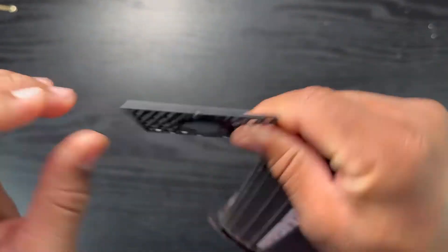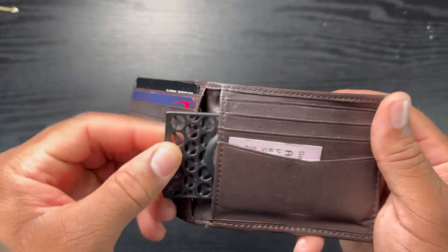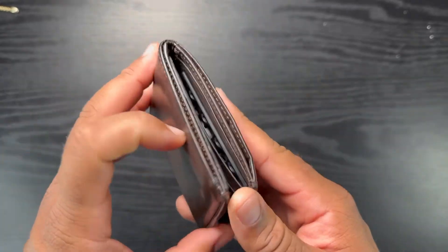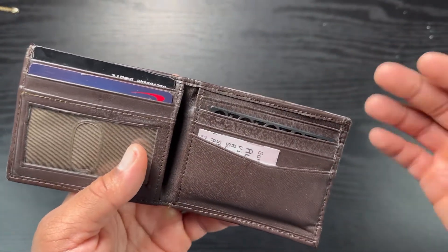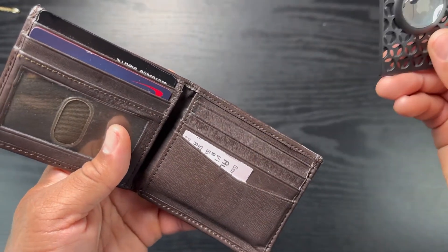Considering that this item is to allow you not to lose your wallet, I think overall it's a good investment. You just throw the AirTag inside of this little bracket — it snaps in and it's not coming out. Even if it does come out, it's still going to be inside your wallet. If I put it in another compartment it'll just slide in like that.